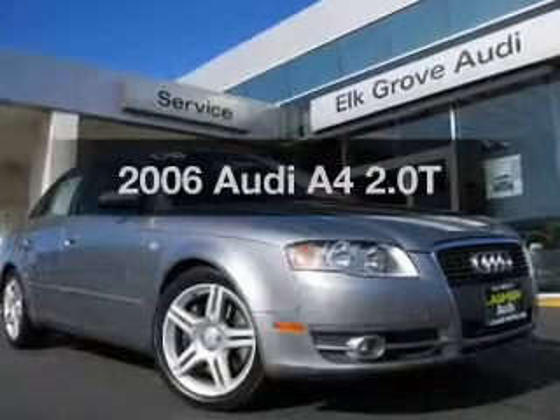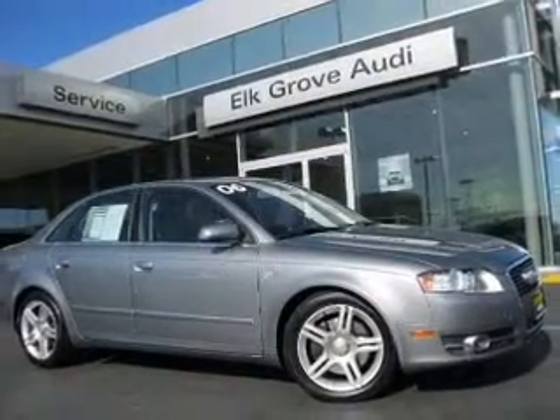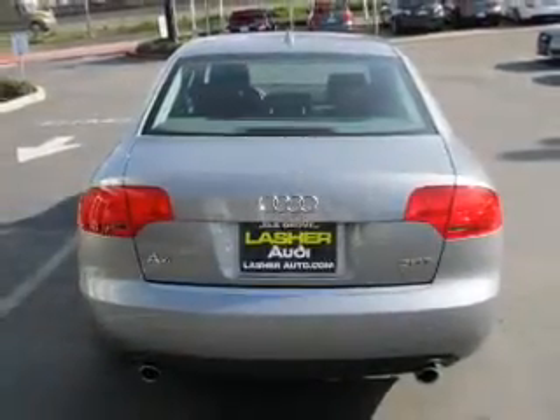Introducing the 2006 Audi A4. Travel the roads in style and comfort in this great vehicle, with an efficient four-cylinder engine that responds smoothly to its automatic transmission.